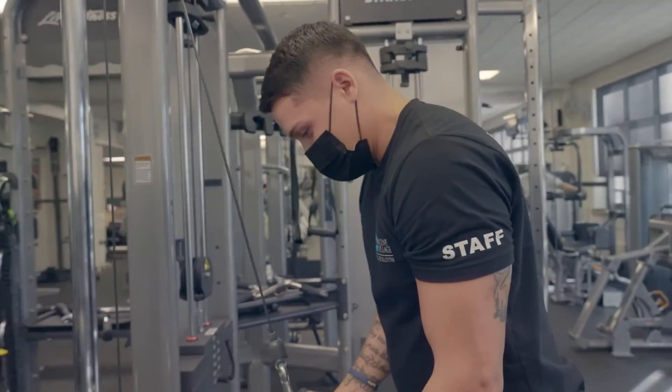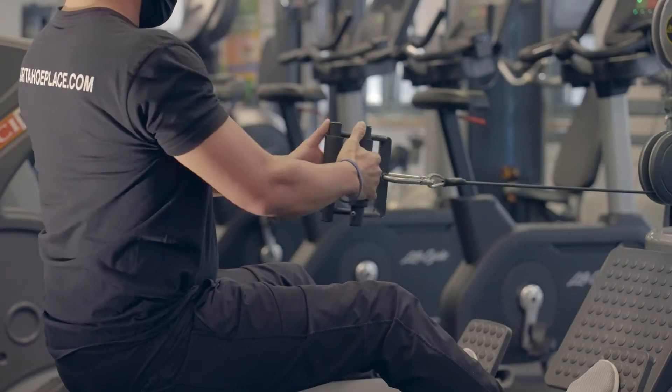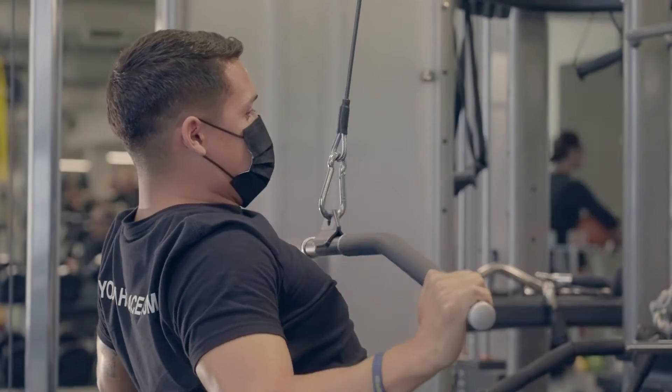And if you'd like any advice on how to get the most out of your workouts, sign up for a personal training session with one of our certified trainers who can ensure your setup to meet your fitness goals.